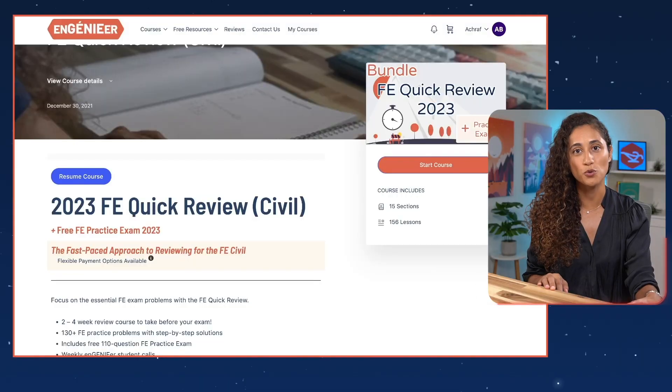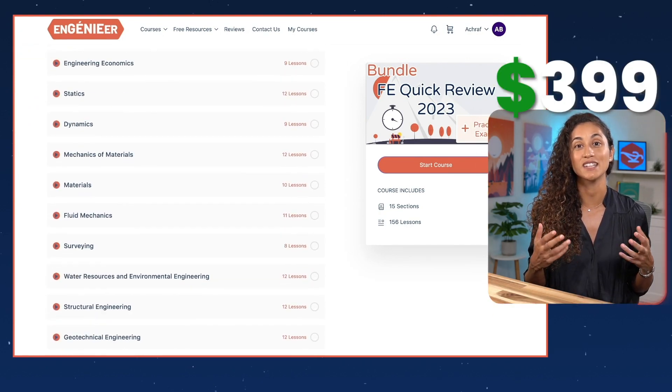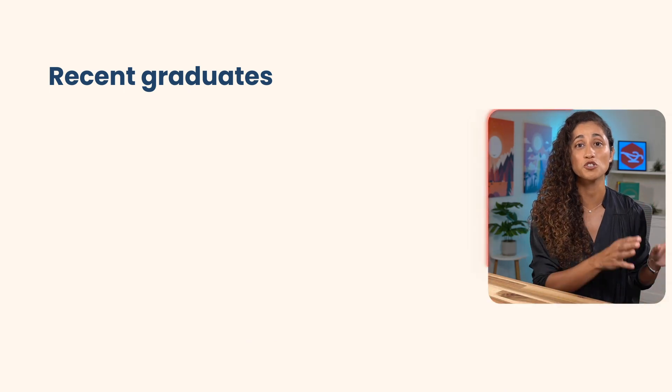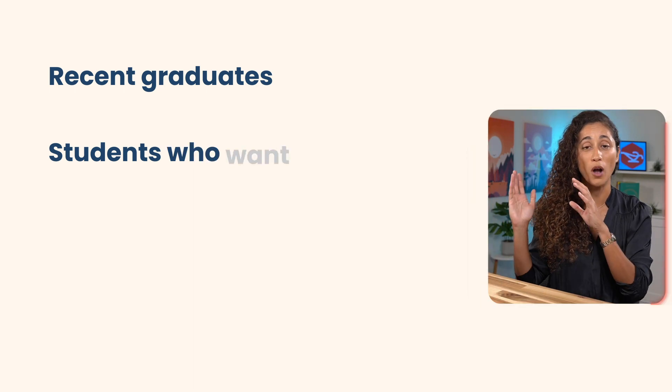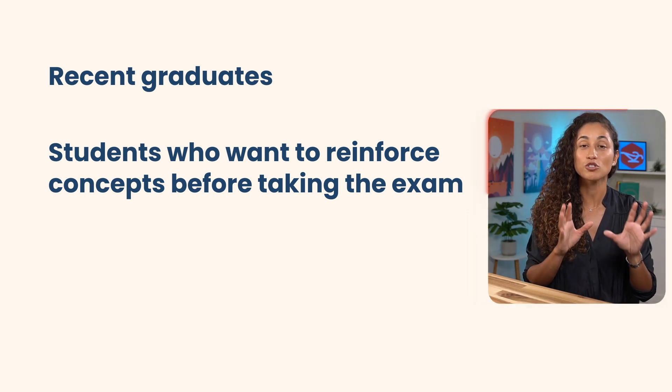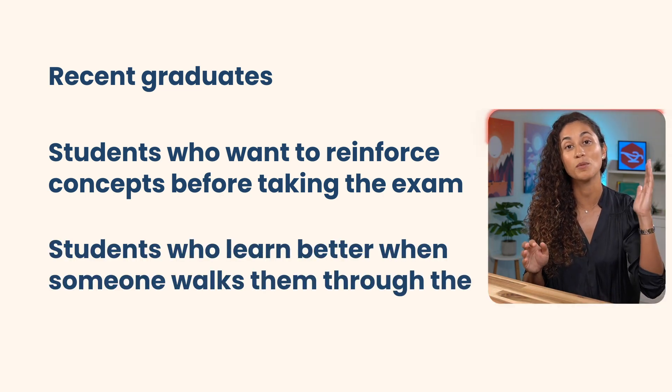The other option is the Quick Review Course, taught by me, currently on sale for $399 — not per month, just a one-time payment, and the course is yours forever. It's a crash course covering the most common FE problems and concepts, with video explanations for each step of the solution. It comes with a free practice exam that simulates the actual exam. This works well for recent graduates wanting a review before the exam, and for students wanting more FE problems to practice. We also have live weekly meetings every Saturday where I solve engineering problems, answer questions, and motivate students.